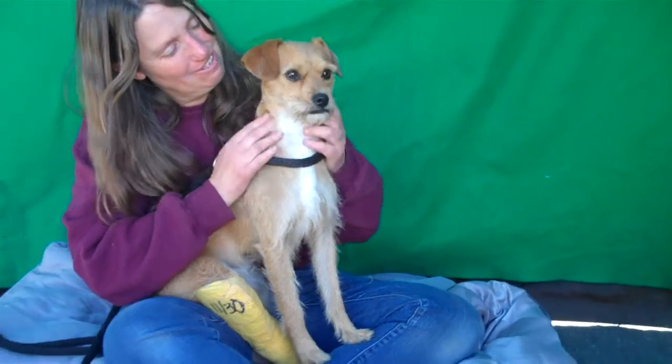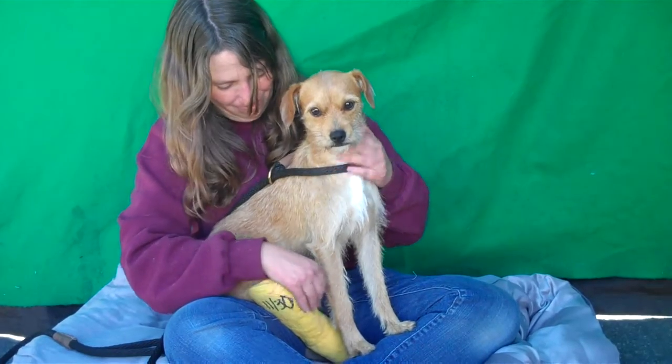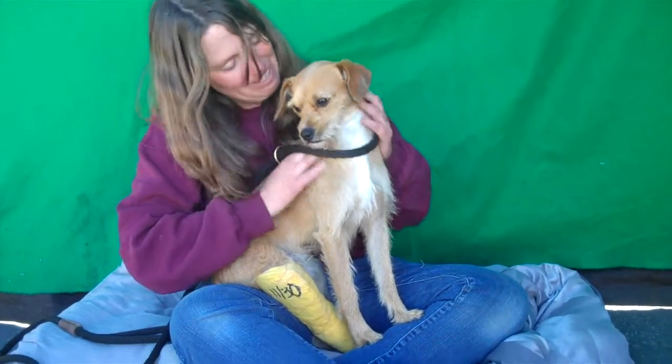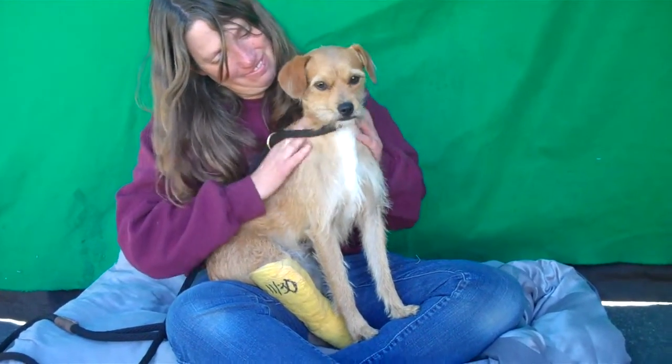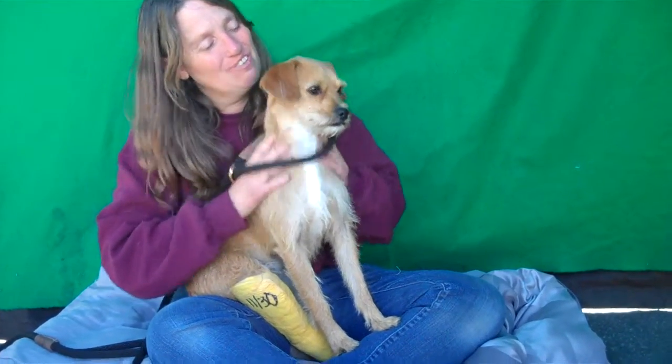He weighs 15 pounds and you might have noticed that he has a little cast on his leg. He apparently has a fracture, but it is obviously getting treated. And this guy is just so sweet — it has not changed his sweet personality whatsoever. He's just so loving.